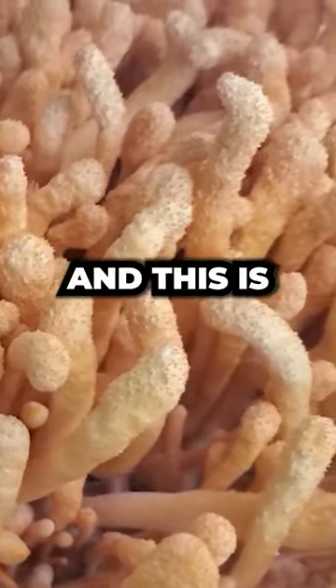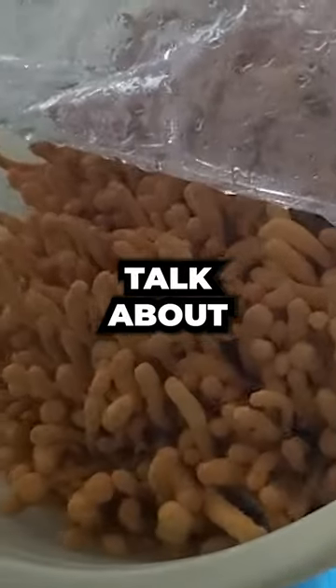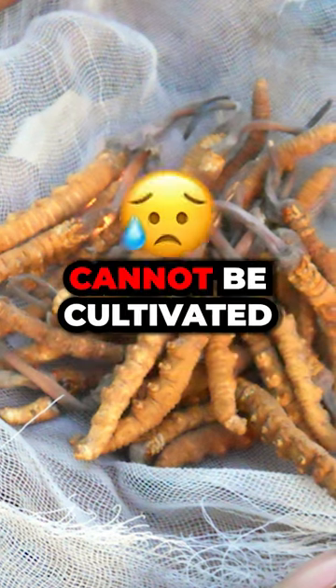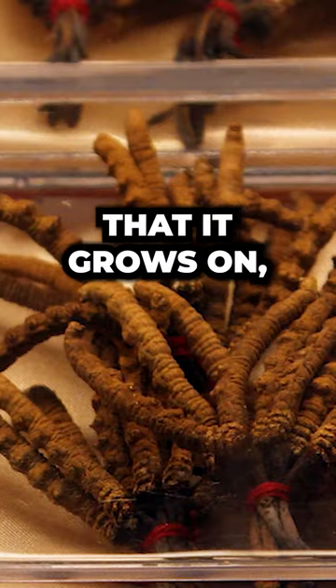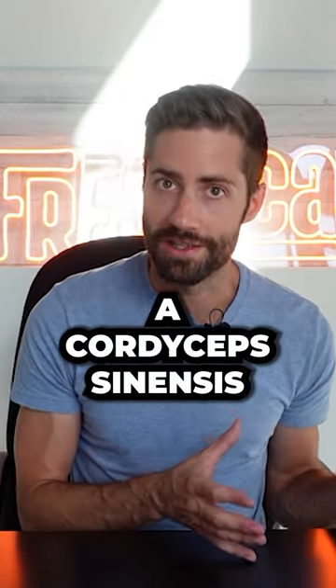This is the cordyceps mushroom, and this is what a cordyceps farm looks like. First of all, we need to briefly talk about the two different types of cordyceps. Cordyceps sinensis cannot be cultivated, and it needs to be wild harvested from the bugs that it grows on. So you're not going to ever see a video about what a cordyceps sinensis farm looks like.